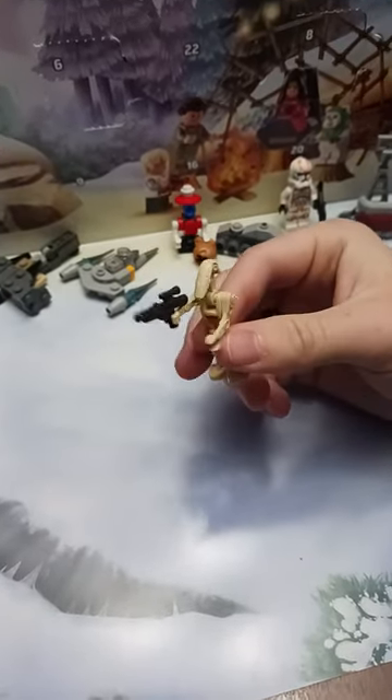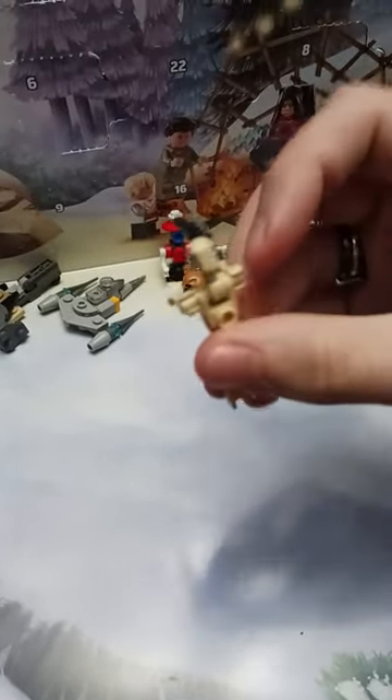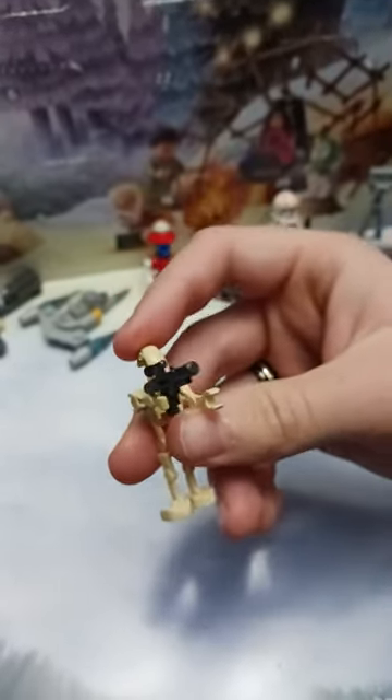Alright, and here is the battle droid all complete. Nothing too insane there — I have a bunch of battle droids, probably with a bunch of Clone Wars sets downstairs. But that is kinda cool.